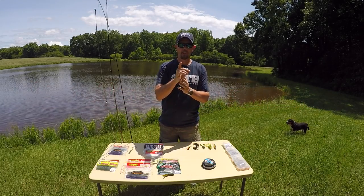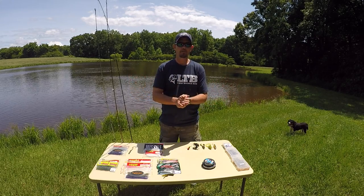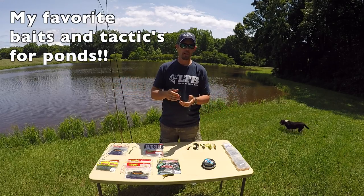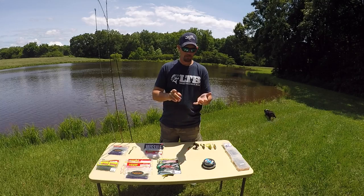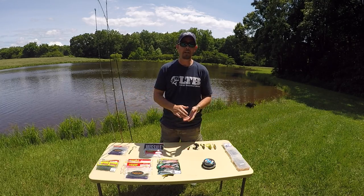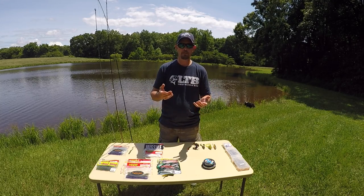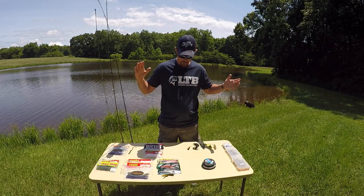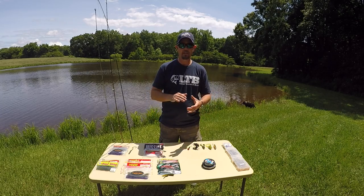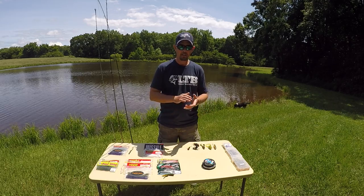All right guys, Thomas Southern Outdoors here. Today we're going to talk about pond fishing. I do a lot of pond fishing — from the boat, John boat, kayak, and a lot of bank fishing. A lot of y'all have asked me what kind of baits I use, so I'm going to tell you about my favorite pond fishing ways to fish and baits.